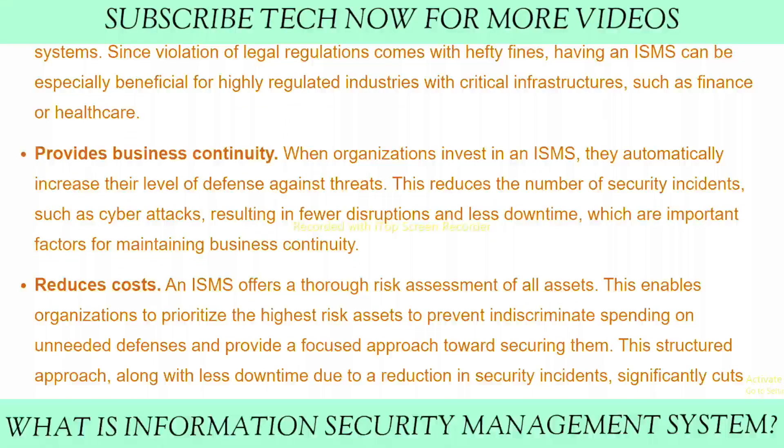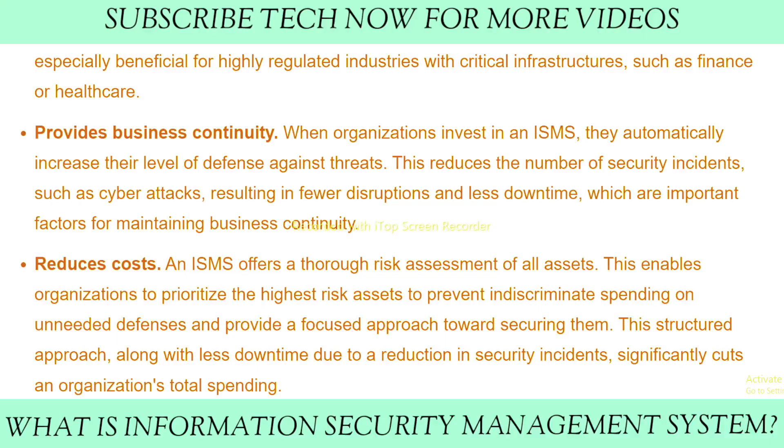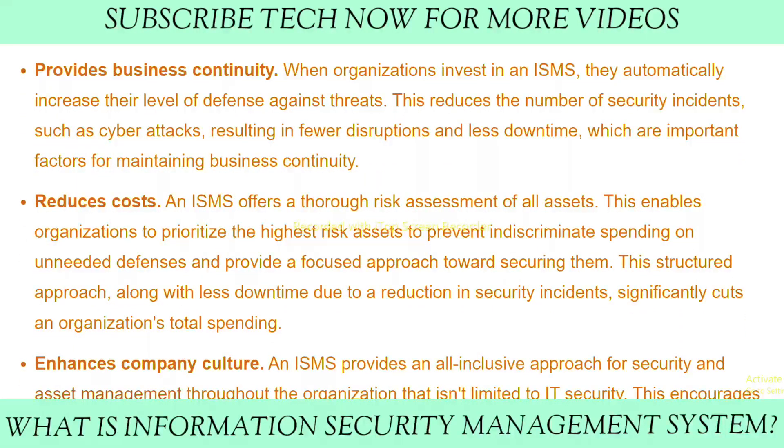Number three: provides business continuity. When organizations invest in an ISMS, they automatically increase their level of defense against threats. This reduces the number of security incidents such as cyber attacks and lessens downtime, which are important factors for maintaining business continuity. Number four: reduces cost.